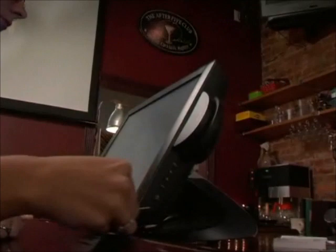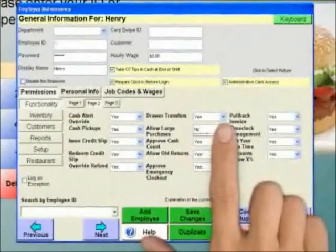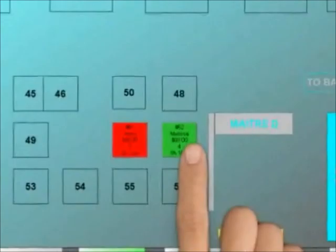Logging in to Restaurant Pro Express is easy and secure. With a swipe of a card or by entering a password, each user's specific information is accessed. Managers can choose from over 75 different security permissions so that the system remains secure and each staff member's usage can be tracked. The login screen features a built-in time clock and the ability to assign tables or sections to each staff member.